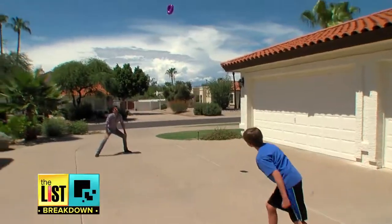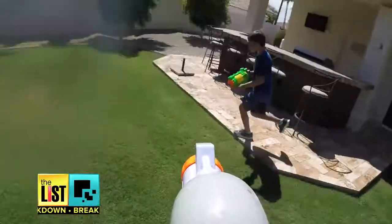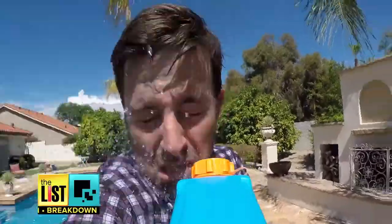Taking summer fun to new heights — extreme summer toys are on the breakdown.